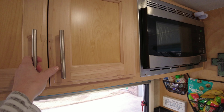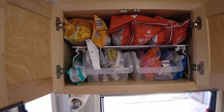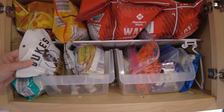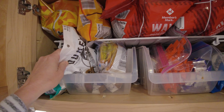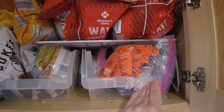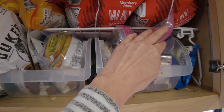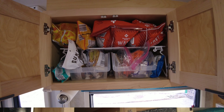Above the sink is an addition to our pantry — this is going to be our chips and other snack drawer. We have our Duke's sausages in here, mainly chips, and some hiking stuff like honey packets and little peanut butter packets that we put in our backpacks for hiking. So that is the snack pantry.